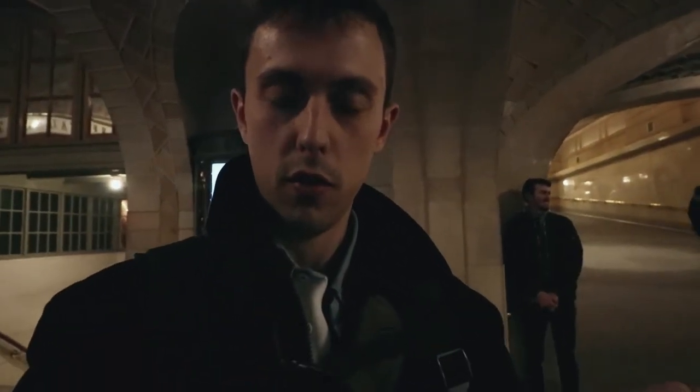This is the whispering gallery. If you stand in one of the corners and whisper, the other person can hear you on the other side.